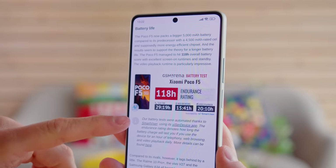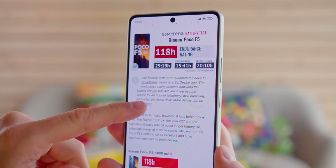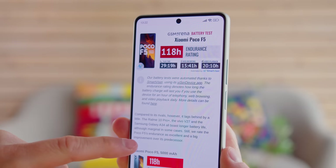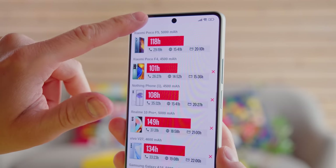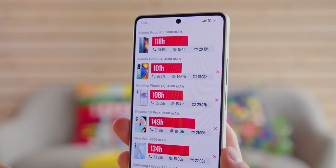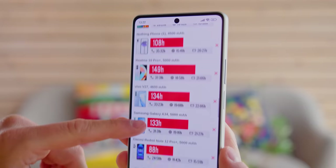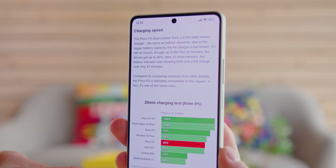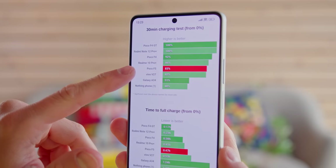The Poco F5 has a larger 5000mAh battery, compared to 4500mAh in the previous model. As you'd expect, the battery life is better here, with the Poco F5 earning an endurance rating of 118 hours in our tests. The Poco F5 also supports 67W fast charging, and it is fast — able to charge the phone from 0 to 83% in just half an hour.